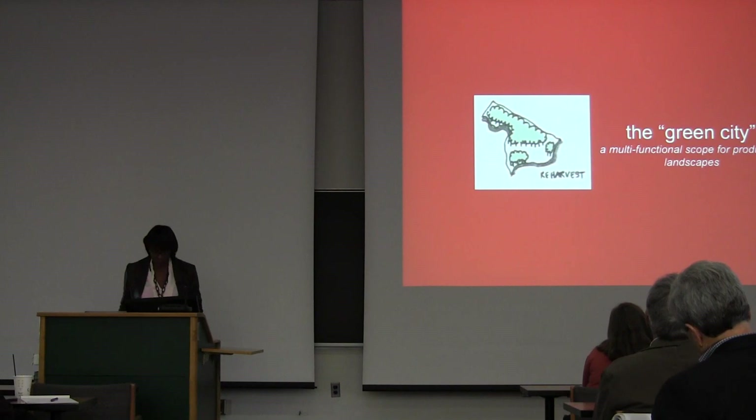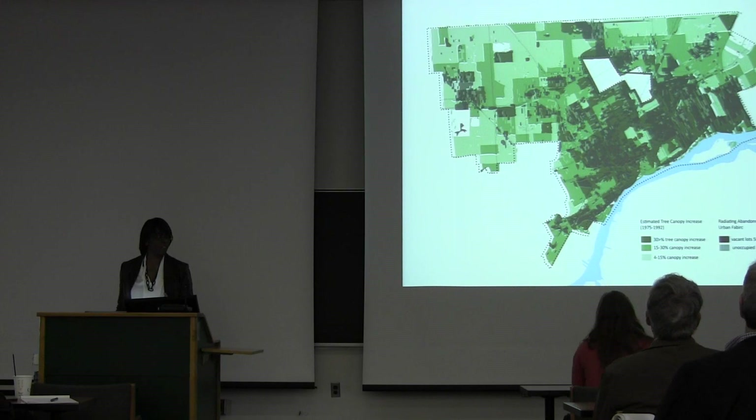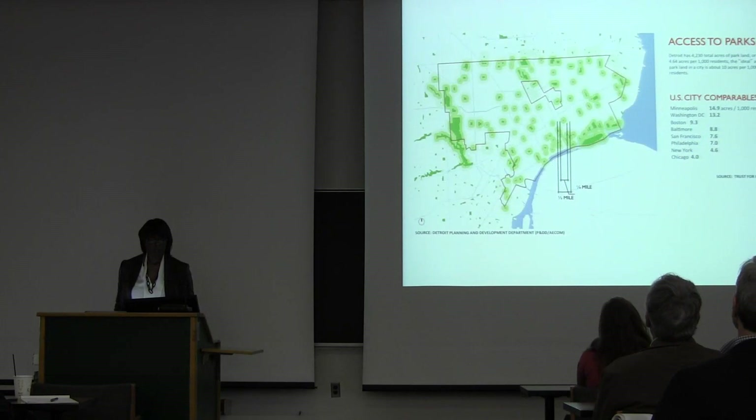The green city is about moving to multifunctional landscapes. This is a map of the emergent or successional landscapes — where green stuff is growing all over the city. The darker the green, the more stuff is growing. Again, this is what many of us would call weeds, but the city is already organically becoming green.